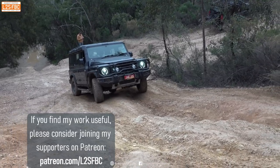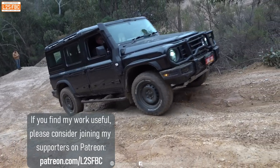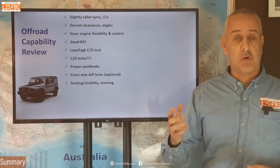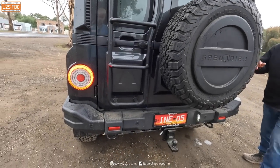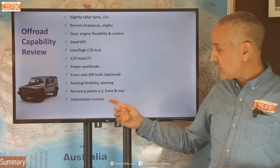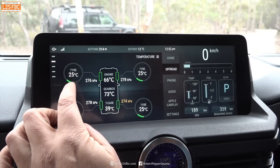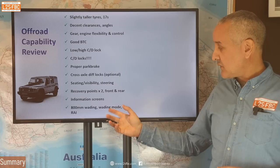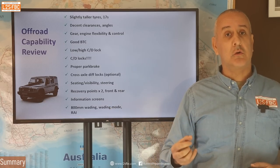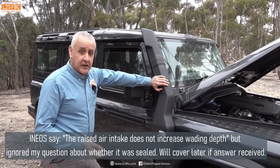The seating, visibility, and steering are all very good. I love that squared-off bonnet — you can see exactly what's going on. The steering is good off-road. It's got recovery points, two front and two rear, which are fairly easy to get to notwithstanding the four-and-three-quarter shackle issue. There's a lot of good information on screens. It's got 800 mm wading depth, a wading mode, and a raised air intake — Ineos didn't confirm whether it was sealed, but if it isn't, it could be sealed aftermarket.